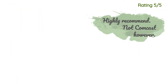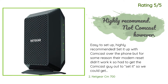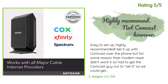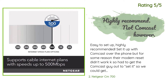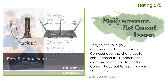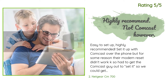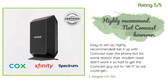Another happy customer said: easy to set up, highly recommended. Set it up with Comcast over the phone, but for some reason their modem reset didn't work, so had to get the Comcast technician out to set it up. They didn't charge us but it still cost us time, plus several days of having to use the ethernet cable for the laptop. Their overseas customer service uses sneaky tactics offering promos without full disclosure, which falls under unfair and deceptive business practices.